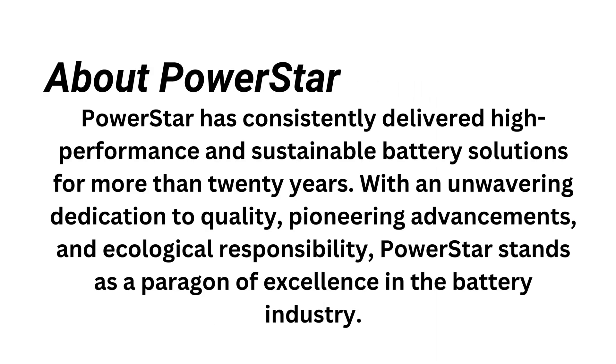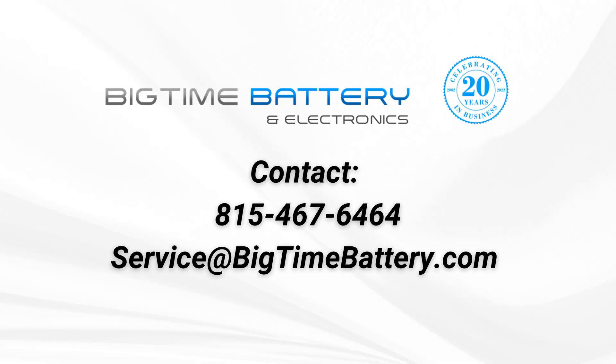About PowerStar: PowerStar has consistently delivered high-performance and sustainable battery solutions for more than 20 years. With an unwavering dedication to quality, pioneering advancements, and ecological responsibility, PowerStar stands as a paragon of excellence in the battery industry. If you have any questions regarding this product, please contact us at 815-467-6464 or email us at service@BigTimeBattery.com.